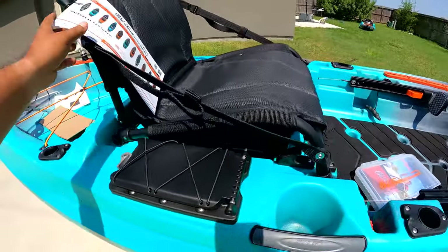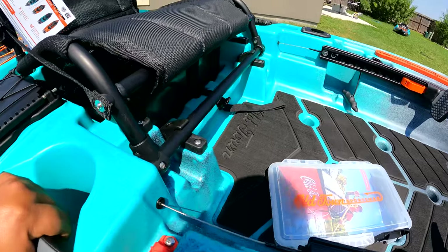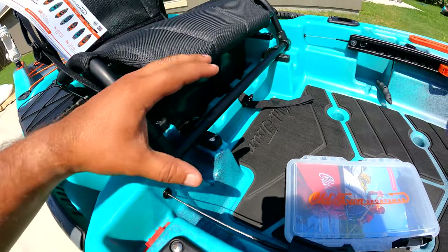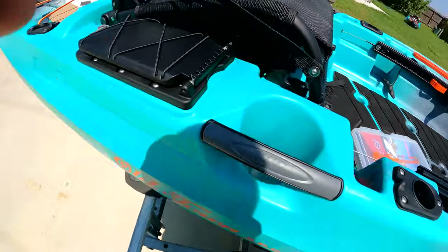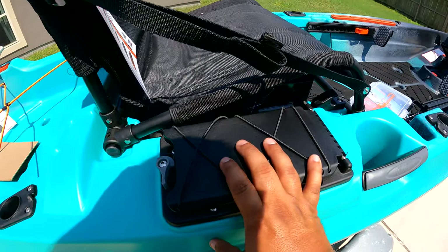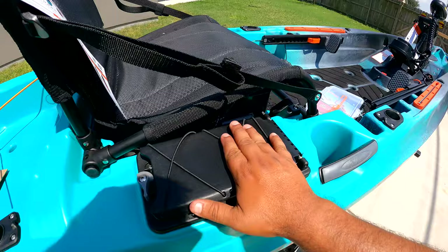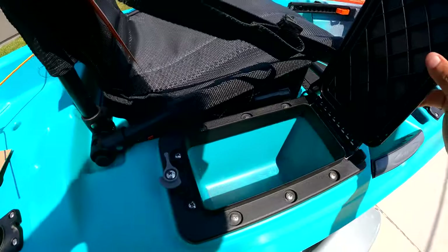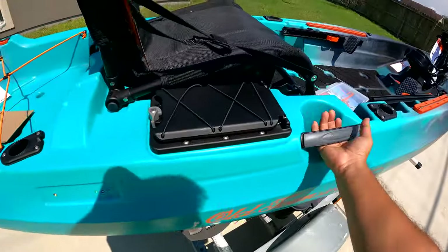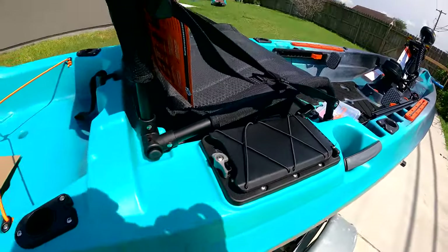Seat looks super comfortable. It's got two levels, which I'm super excited about — on my Big Water 13-2 and Predators over the last three years, I've always been in the high seat position. Having the ability to go low and high is a big plus for me. This hatch may look similar to what's on the Predator and Big Water 13-2 drive. Handles are the same old, good, battle-proven Old Town handles, very similar to Ocean Kayak handles since they're sister companies.